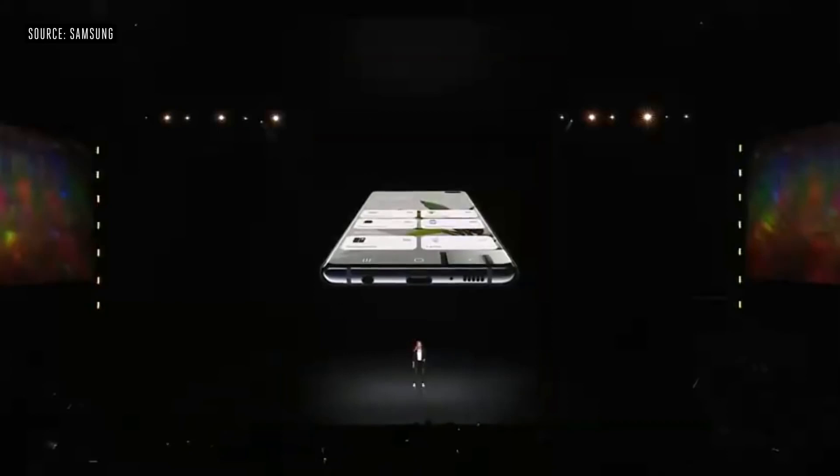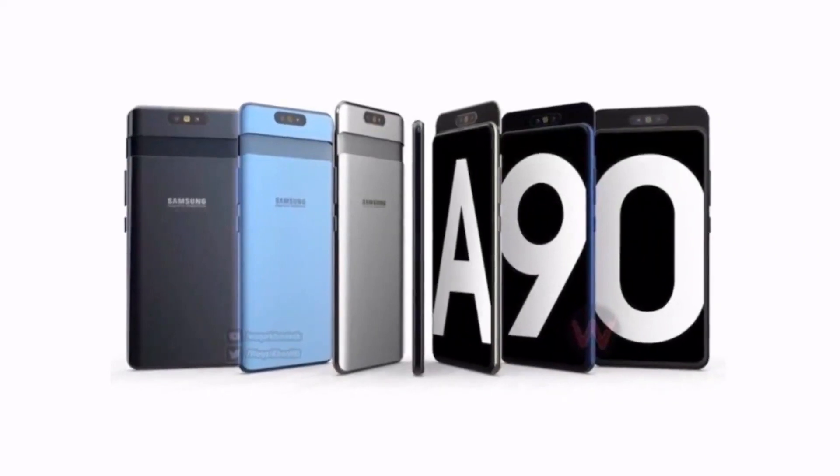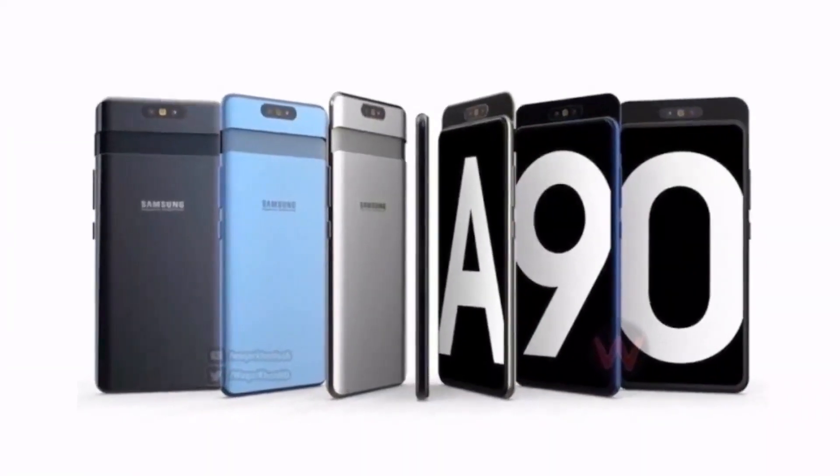We don't know the Samsung Galaxy A90's release date. We have been hearing about the device since the beginning of 2019, although a lot of what we heard ended up being about the Galaxy A80, as the two phones were confused by many, and we have not got any idea on when we could see the Galaxy A90 5G.